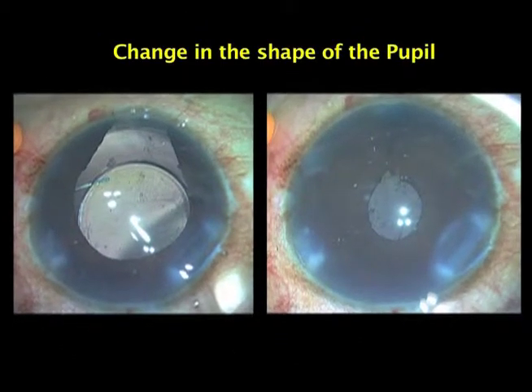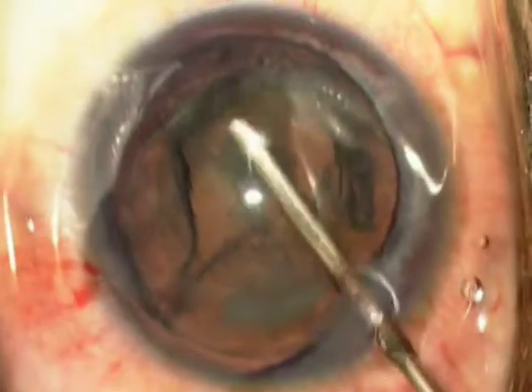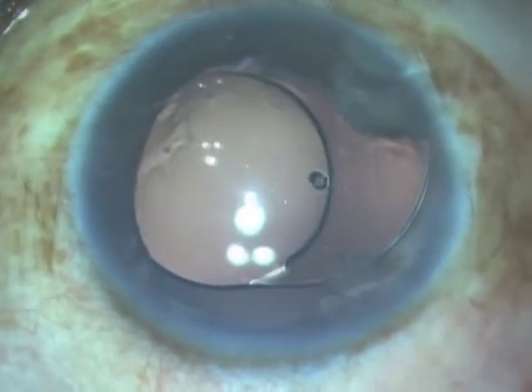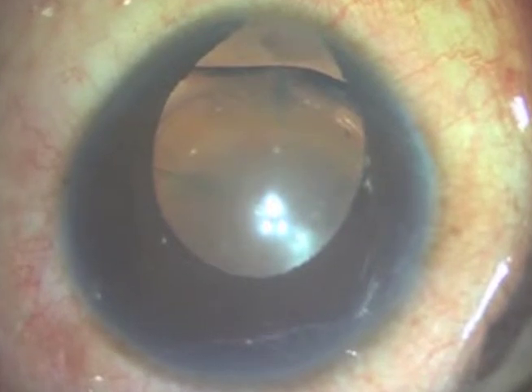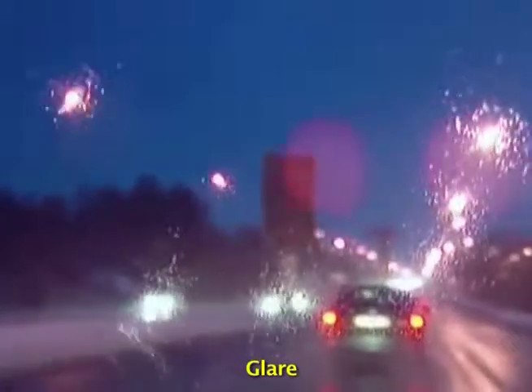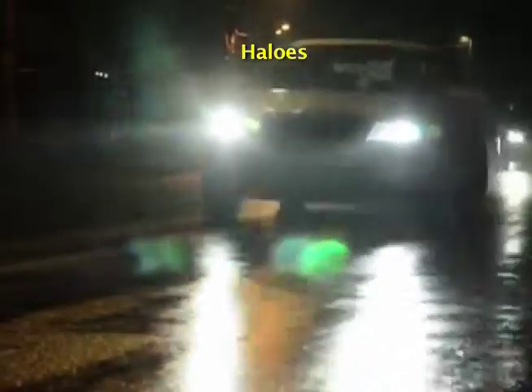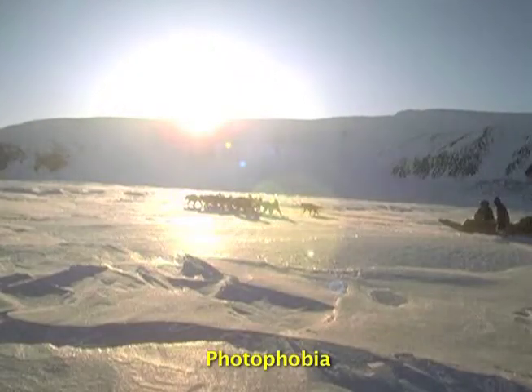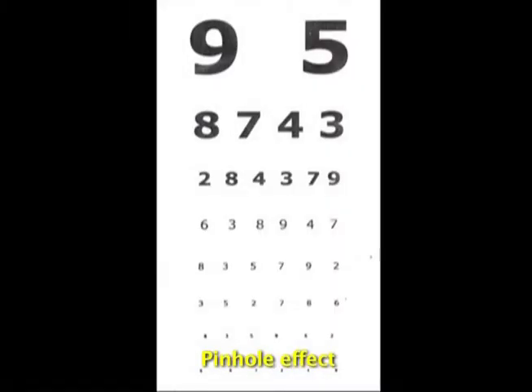SFT changes the shape of the pupil. In cases such as traumatic mydriasis, iatrogenically caused large pupil, and congenital conditions, SFT has a profound impact on quality of vision. It reduces glare, halos, improves the sharpness of vision, eliminates diplopia, reduces photophobia, creating a pinhole effect to vision.